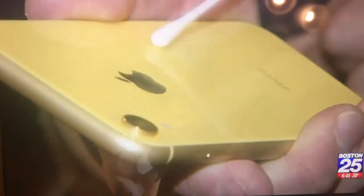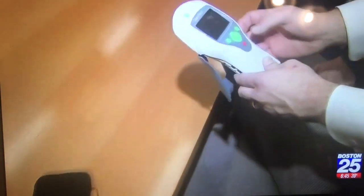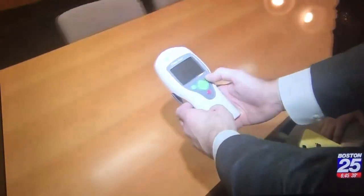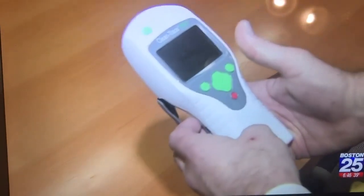We're going to test a phone — swab the back of it, open up the chamber of the luminometer, drop it in, and get a reading. It came back at 444 relative light units, which is bad. You want to stay below 150. After spraying the same phone with EvaClean, the new test results came back well under that 150 mark.